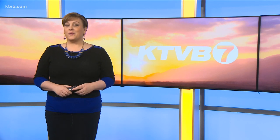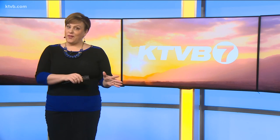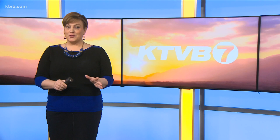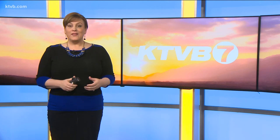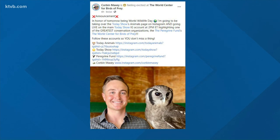I have been on a private tour to his property before that was built, and it was incredible. I can't wait to go back and take my kids. You can celebrate World Wildlife Day with Corbin today in another way — he's going to be taking over the Today Show's Animals page on Instagram and going live on the main Today Show Instagram account at noon. He's going to highlight the Peregrine Fund's World Center for Birds of Prey.